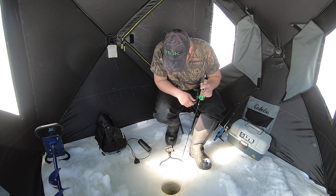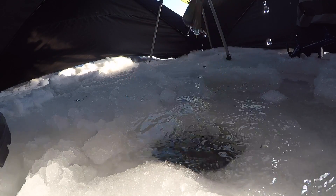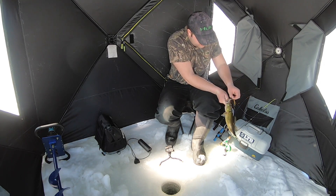What do I got here? Oh, that's a largemouth. Very nice. Haven't caught a largemouth in a couple weeks now. That's awesome.